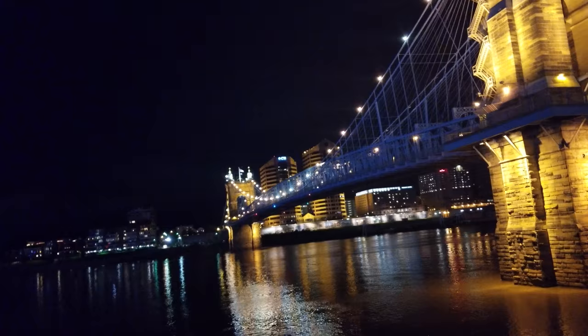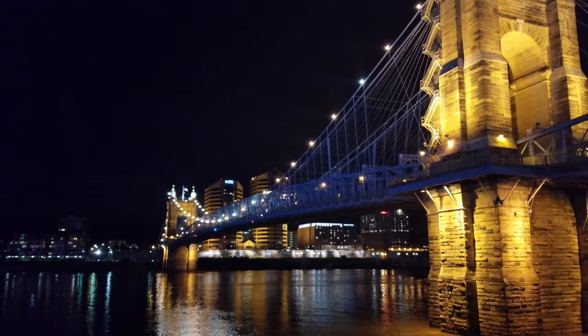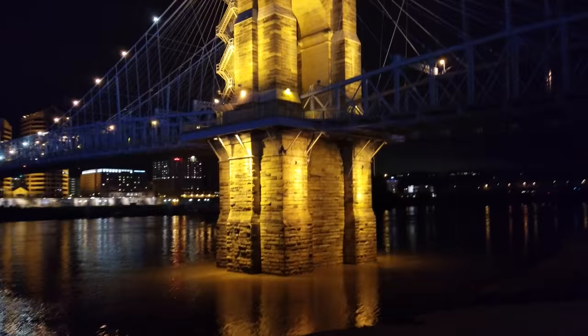Oh, wow. You could get down even closer, but I'm not going to do that right now because I don't have the time, but just an absolute wonderful site. I'm recording this in 4K on the beautiful Ohio River.